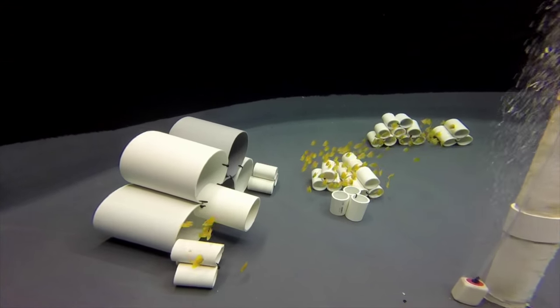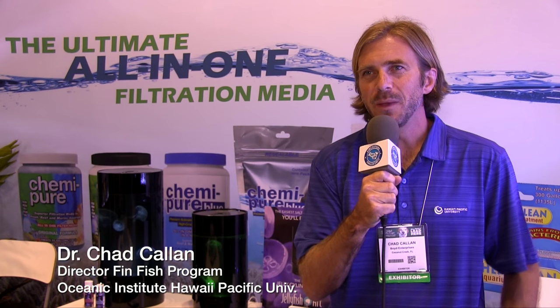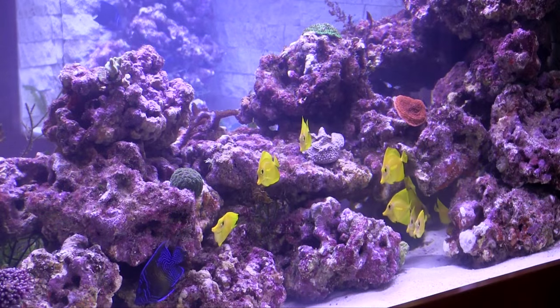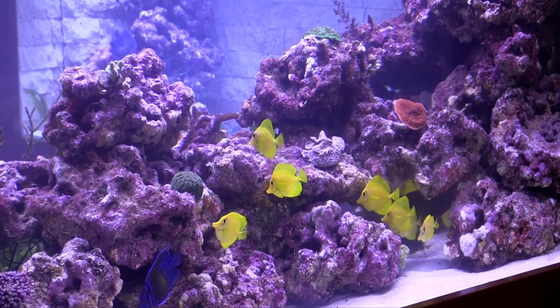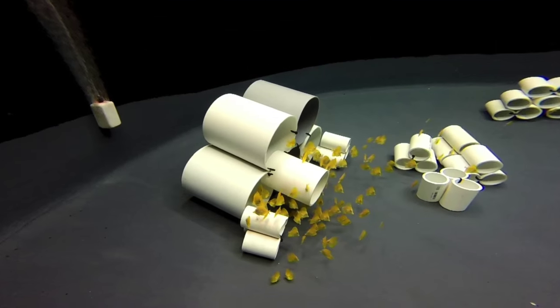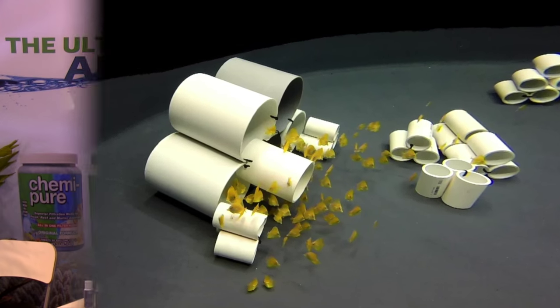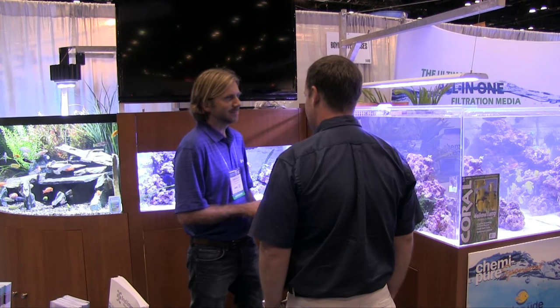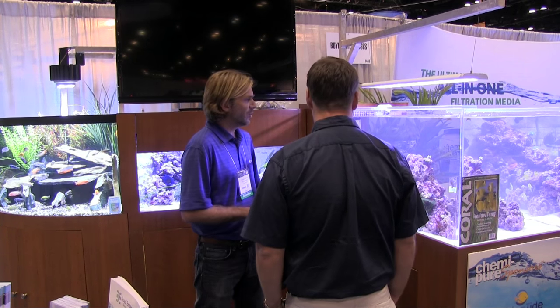After 10 years or more of research, we basically succeeded in culturing the yellow tang for the first time, and some of those fish are on display over here. The reason this is such a big deal is because it was the first time a surgeonfish species has been cultured — largely it was thought to be impossible. Dr. Chad Callan has reason to be proud.